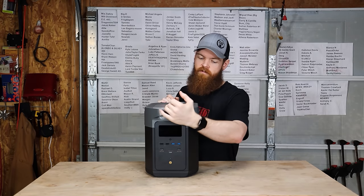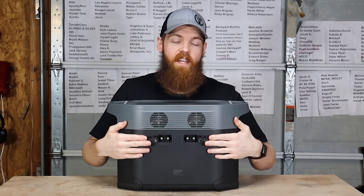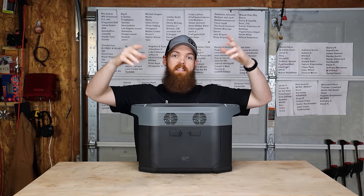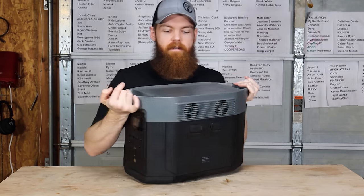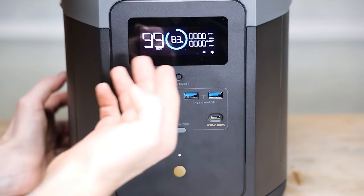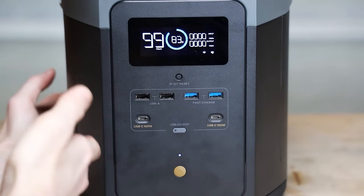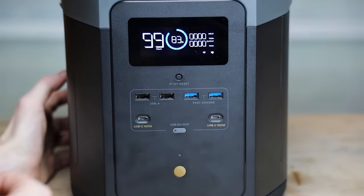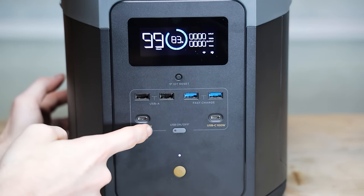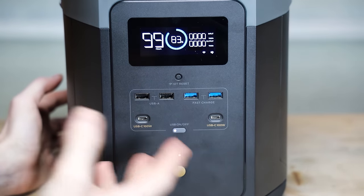On the back there are two expansion ports — so if you require a lot of power, you can buy up to two expansion batteries and triple your watt-hours. On the front there's an LCD that shows hours of battery life remaining, battery percentage, and your input and output wattage. There are four USB-A ports — two of which are fast charging — and two USB-C ports, both capable of up to 100 watts. Every port has its own independent on/off switch.